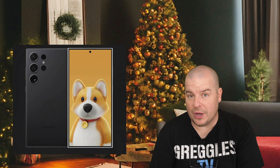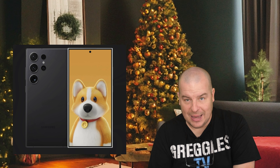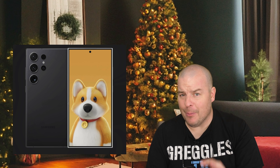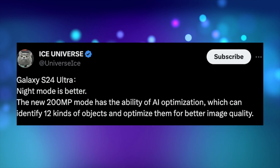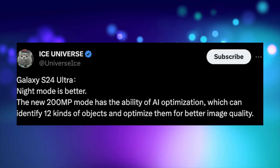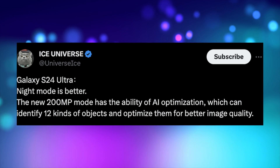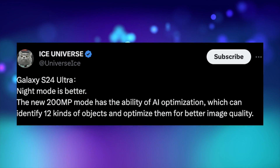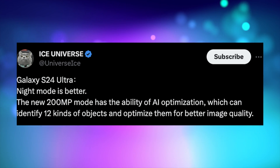I think it's a big story. It has to do with the camera and night mode photos. We've kind of talked about this before, about an improvement coming, but it looks like Ice Universe is locking it in. His latest tweet says that the S24 Ultra night mode is better. The new 200 megapixel mode has the ability of AI optimization, which can identify 12 kinds of objects and optimize them for better image quality.